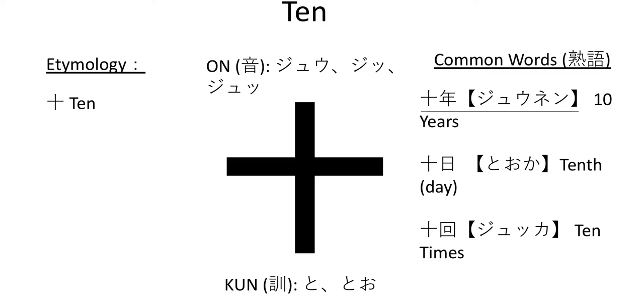Let's go to some common words. The first one is juu-nen. Juu-nen is 10 years. If you say juu-nen-kan, that is a period of 10 years, but juu-nen by itself is just 10 years. We need to differentiate between the two — 10 years ago is juu-nen mae, and juu-nen ato will be 10 years from now. For grammar resources, check my website, mangastay.com — plenty of useful resources.